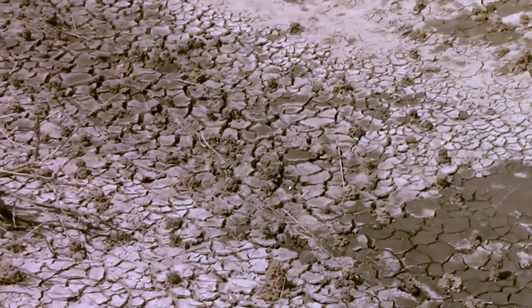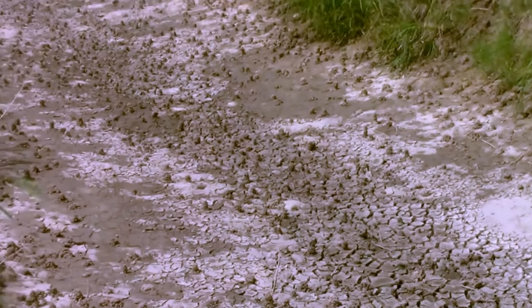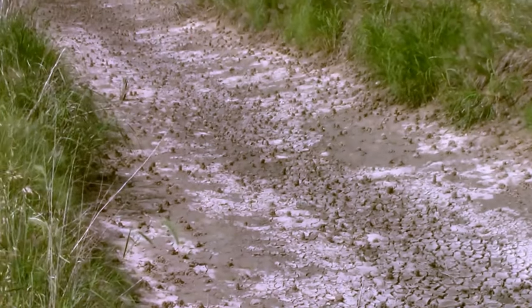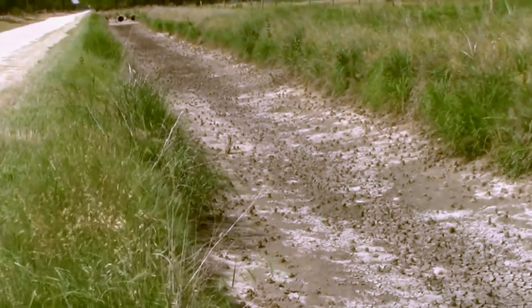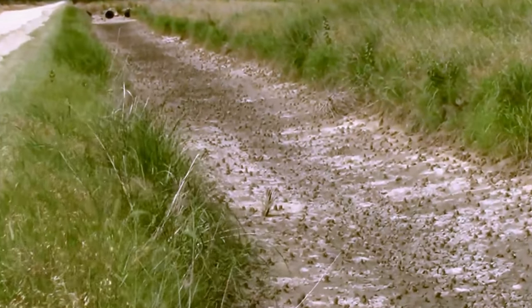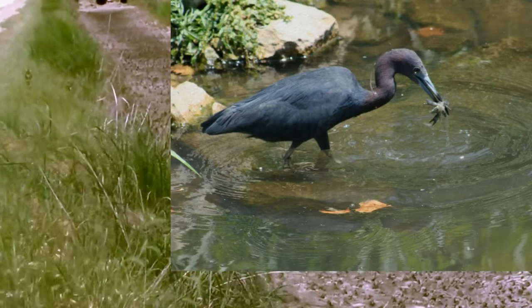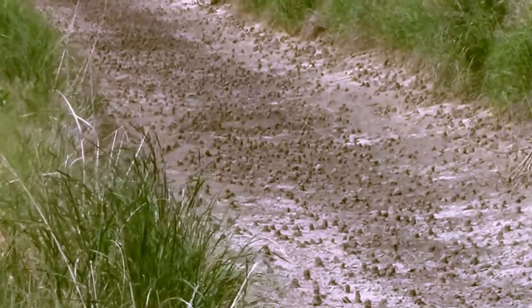I was really surprised there were so many of them in this little ditch, because there are wading birds in the area and I know some birds like to eat crawdads. As a matter of fact, I took a picture of one eating some a couple of years ago, but there were literally hundreds if not thousands of them in this one little ditch.